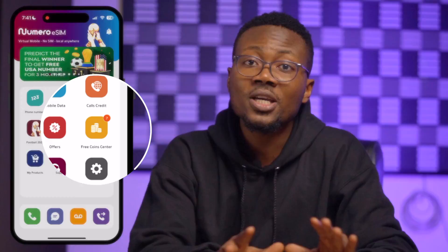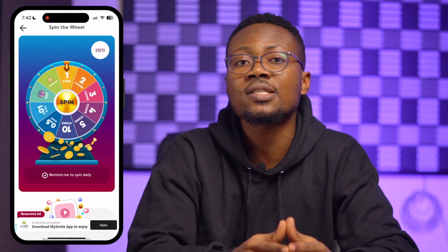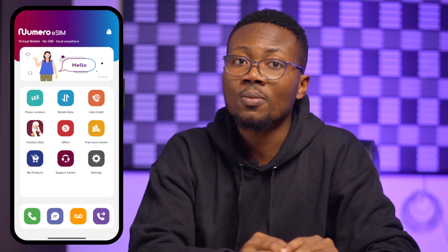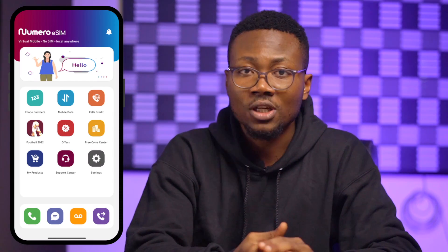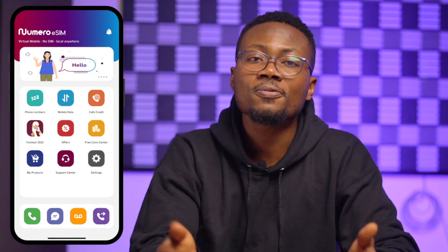I use the Stanbic IBTC Bank Naira card for small international transactions and it almost always works. If you know of any banks that will let you pay for international transactions even with the threshold, please let us know in the comments section below. You can also open a prepaid dollar account, source dollars, credit the account, request the dollar debit card, and make payments — there is a monthly limit of 3,000 US dollars, which is fantastic. Other options include signing up for a prepaid virtual card on services like Flutterwave or Chipper. You can also get a Numero eSIM for free if you have enough time to complete challenges and play games in the free coin center.